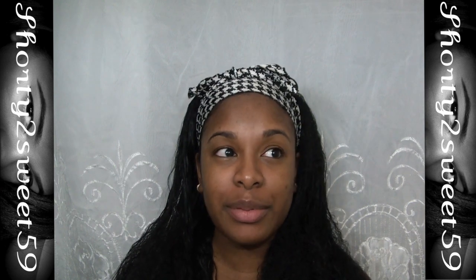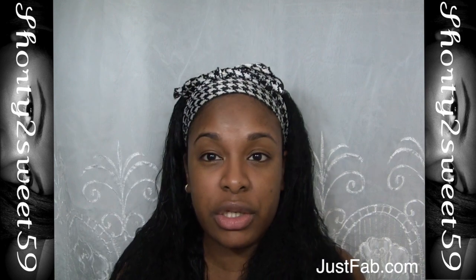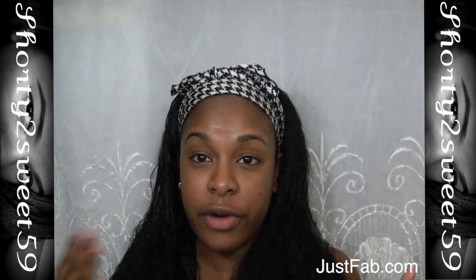Today's video will consist of a giveaway, a hair update as usual, and a live vlog. We're going to start with the giveaway. The item I'm giving away is a bag from JustFab.com. JustFab.com does not have any membership fee to sign up at all, and all of their pieces are only $39.95, which is really great, and their shipping is free both ways.